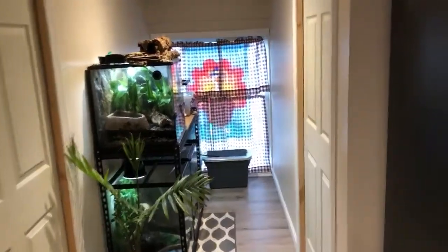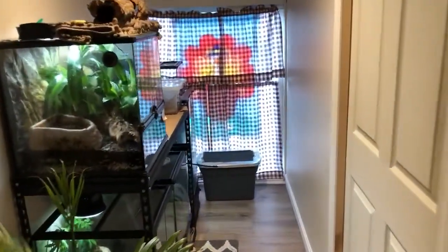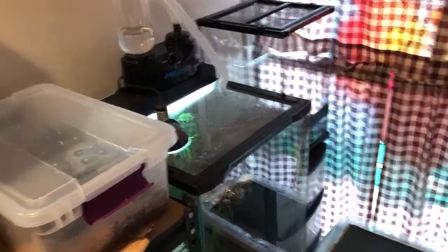What's up guys, J&A Exotics here back with an update for the month of November. Not much has changed. The only thing different is the African Fat Tail is now in a tub and not the 12x12x18.